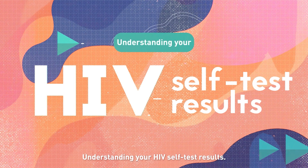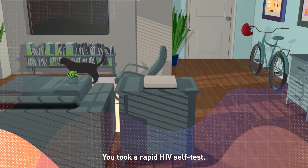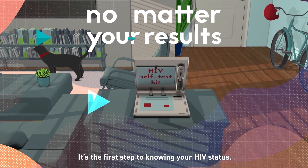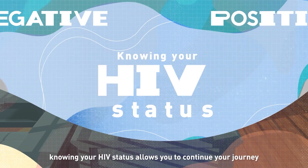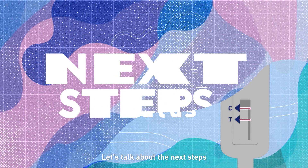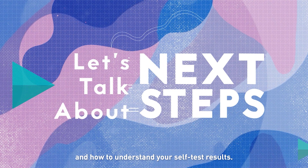Understanding your HIV self-test results. You took a rapid HIV self-test — that's great! It's the first step to knowing your HIV status. No matter your results, knowing your HIV status allows you to continue your journey and choose options to stay healthy. Let's talk about the next steps and how to understand your self-test results.